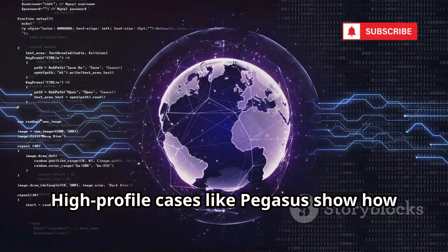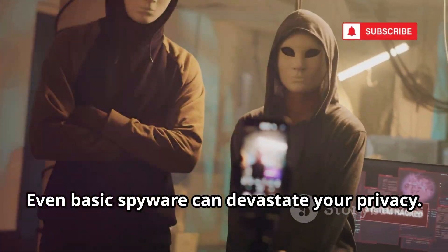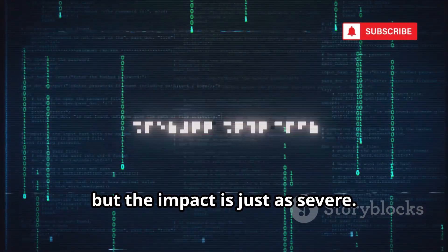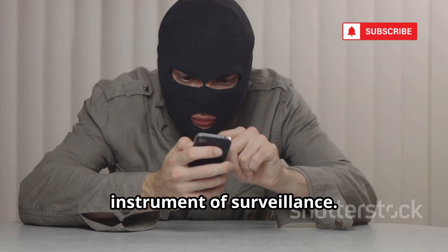High-profile cases like Pegasus show how governments and criminals exploit these tools. Even basic spyware can devastate your privacy. For most people, the threat is from commercially available apps, but the impact is just as severe. Your trusted device can easily become an instrument of surveillance.